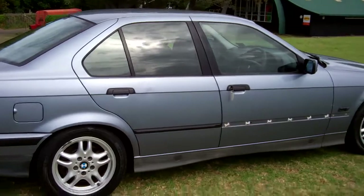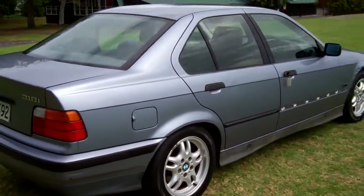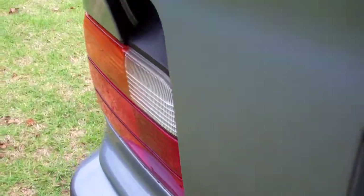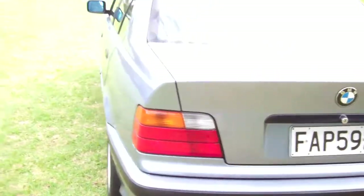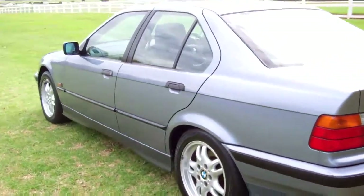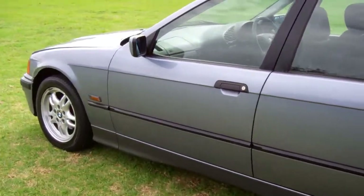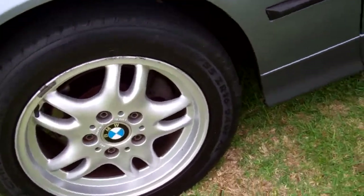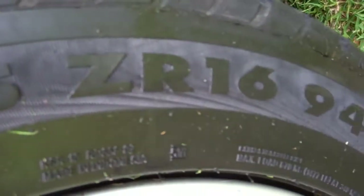Last owner for seven years. In the blue, looks good. There's your boot space. It's on a set of alloy wheels, and they are size 16 inch.